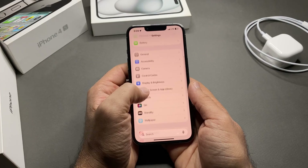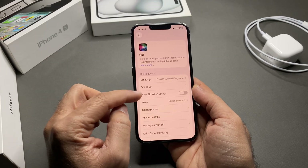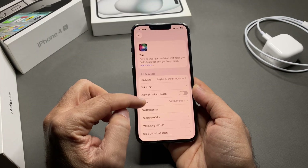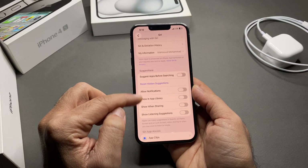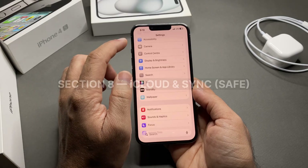Section seven: Siri and background features. Hey Siri is always listening — go to Settings > Siri & Search and turn off Listen for Hey Siri. Also turn off Siri Suggestions in that same menu.